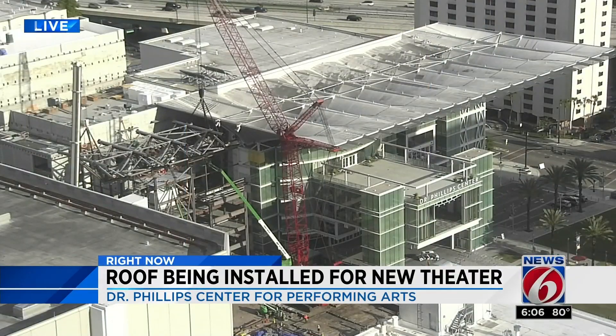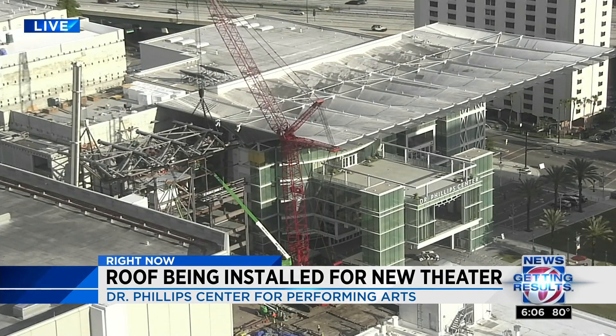A big installation is going on right now at a downtown Orlando landmark. This is a live look from our city cameras at the Dr. Phillips Center. Just minutes ago, crews used two cranes to lift a 142-ton steel section of roof. This is all part of the construction for the new Steinmetz Hall Theater. News 6's Amanda Castro found out what it's going to take to make this all happen.